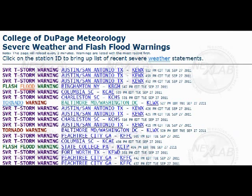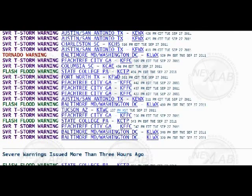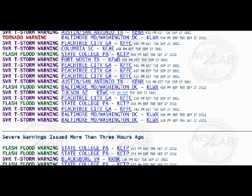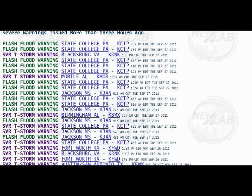Here we have a nice website you can go check out — lots of your thunderstorm warnings, flash flood warnings, and tornado warnings. I'll put the link below so you can keep tabs on the weather in your area and around the country.